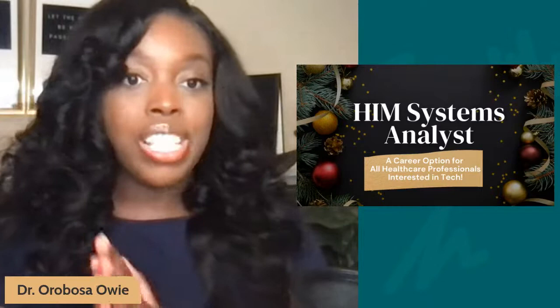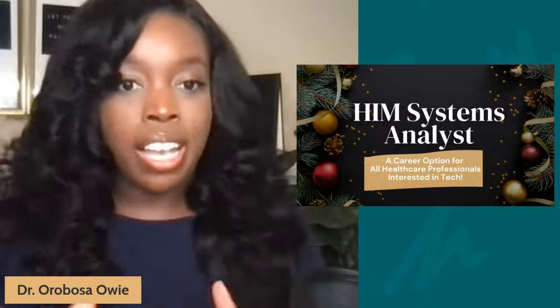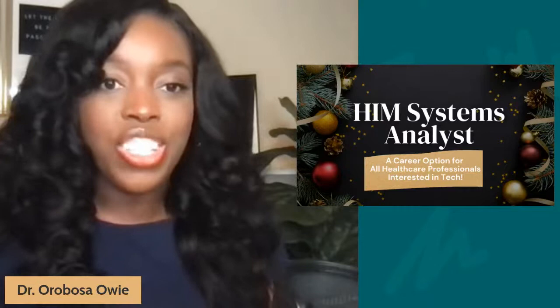Today, we are talking about the job role of a health information management systems analyst, and I think this is a great opportunity for someone who is interested in the tech arena of the healthcare industry. All this week, I have been talking about different positions that explore what you can work in as a tech professional in the healthcare space. But before I jump into today's conversation, here's a few words from our sponsor.